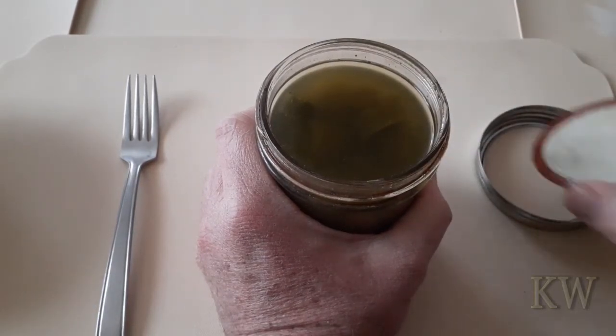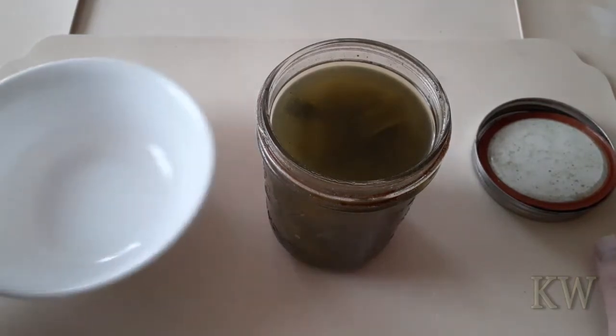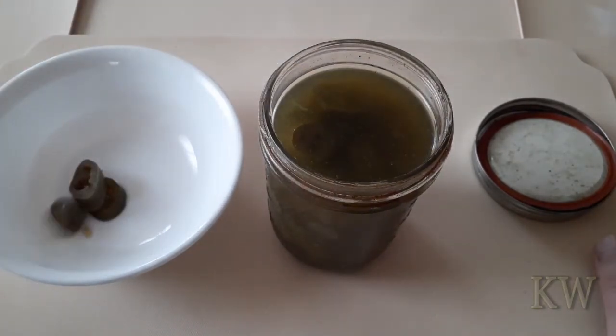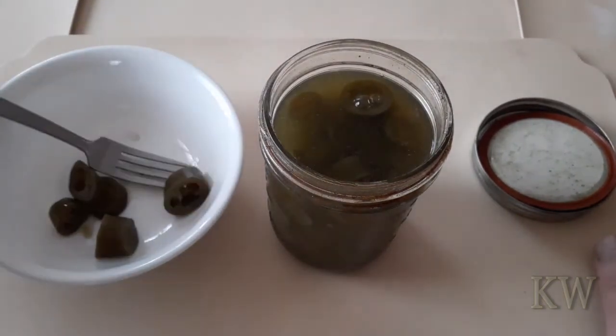They smell good. Got a bowl here — we're gonna test these babies out. They look good, they look fresh. Let me grab a couple more; they're nice and big. Somebody definitely grew these in their garden.